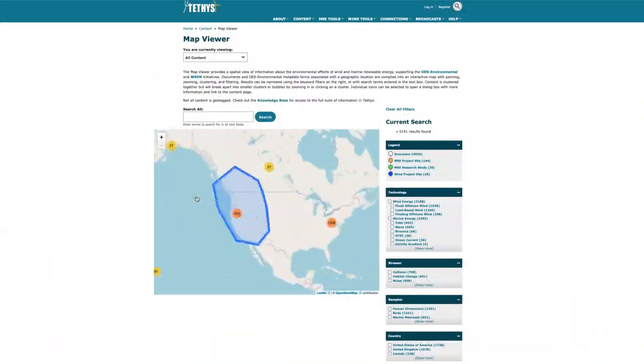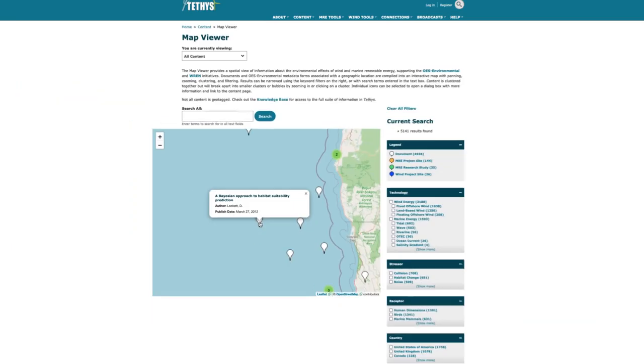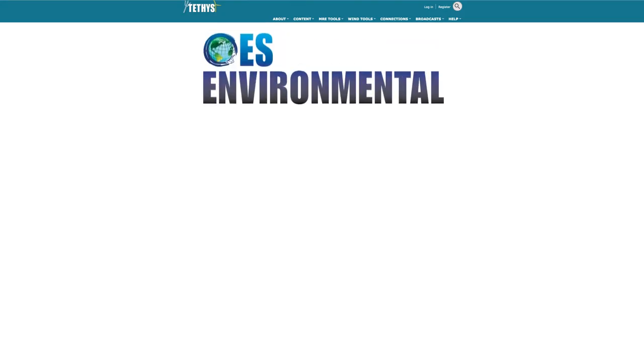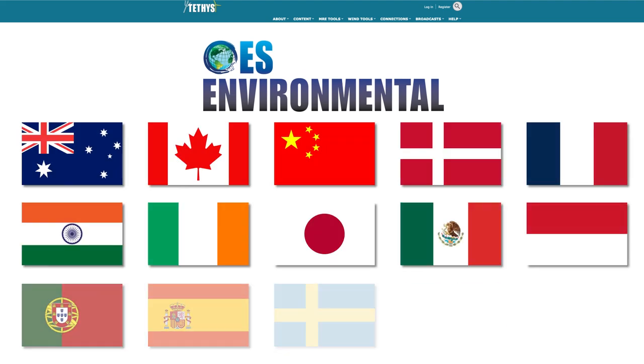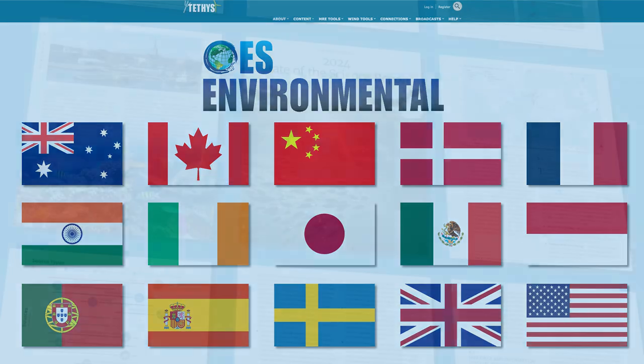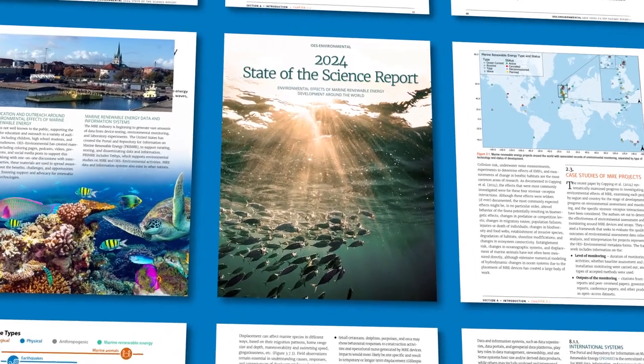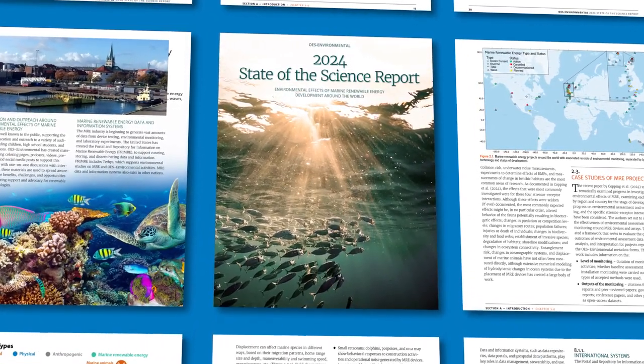Tethys collects information about the environment from all over the world, including material from more than 15 countries participating in the International Energy Agency's Ocean Energy Systems Environmental Initiative. This initiative publishes a series of scientific reports on how marine energy can affect the environment in different ways.